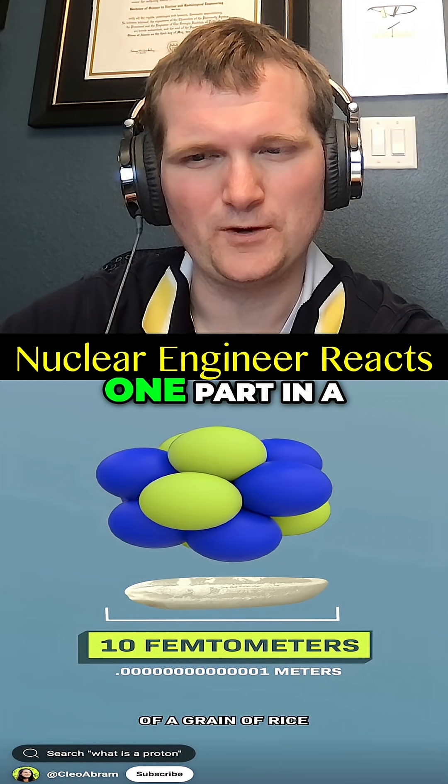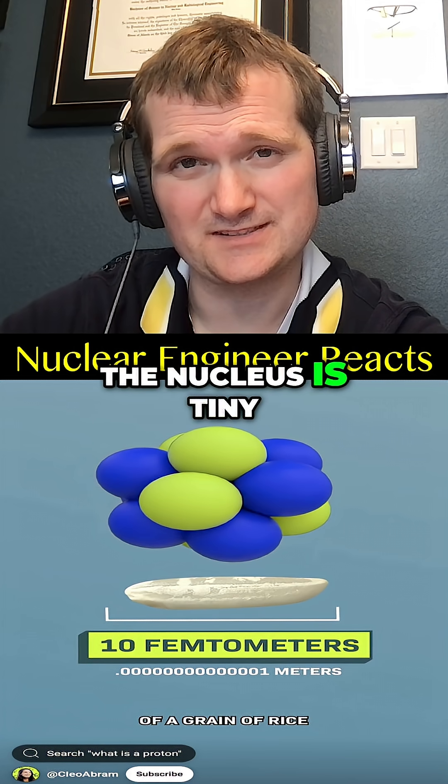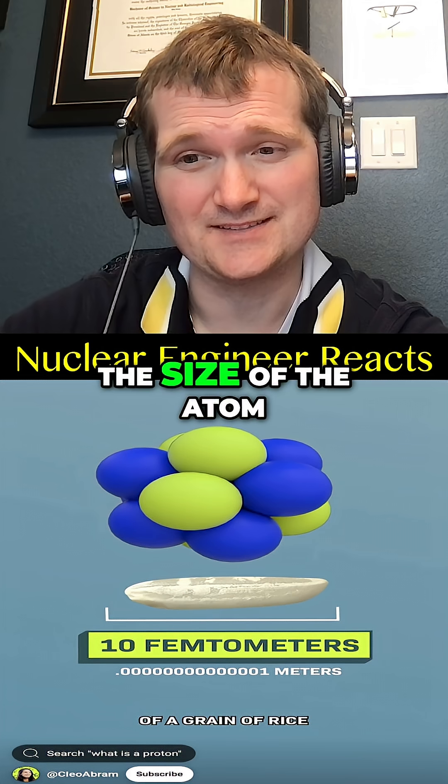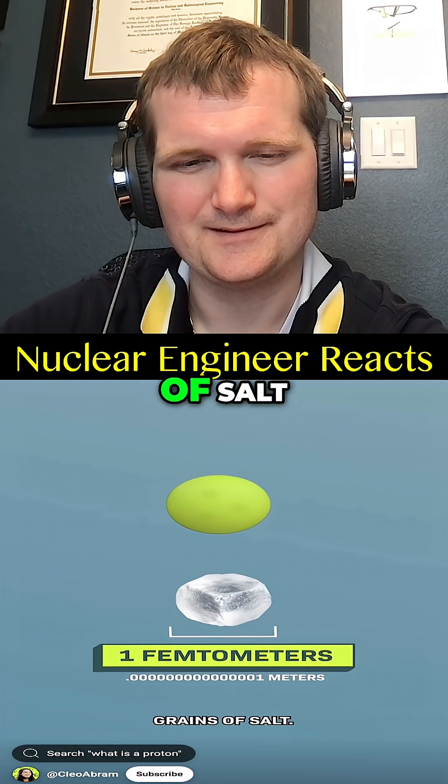So this ratio — one part in a hundred thousand — is why nuclear weapons work. The nucleus is tiny, but the energy locked in is vast compared to the size of the atom. Protons within that nucleus would be like grains of salt.